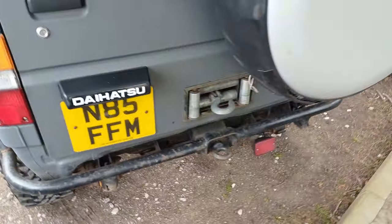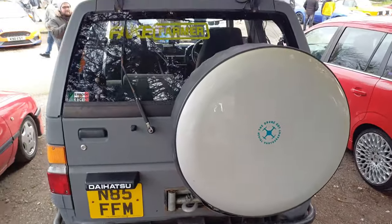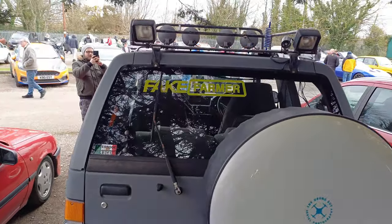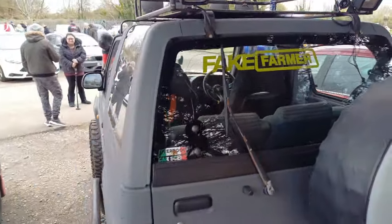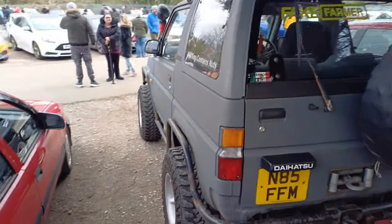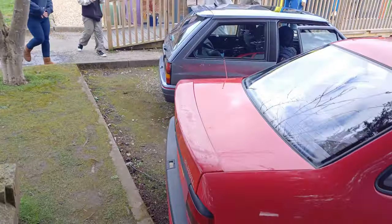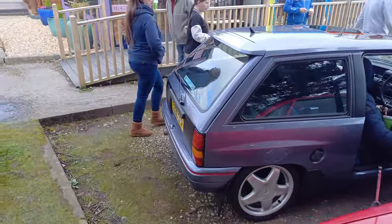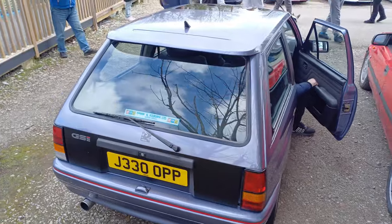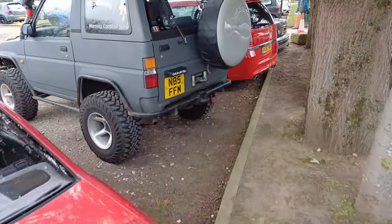Looks to do a bit of off-roading — looks a little bit like it. It's a Daihatsu. Fake farmer. And then we got here — this is the lovely Cavalier that was here last time. That came along with the other Nova, the Draco Nova, that was here last time. We will move on and see what else is new.